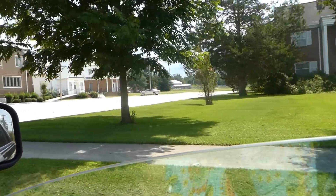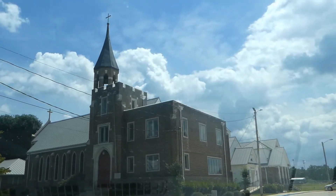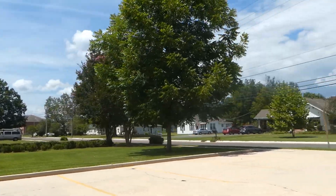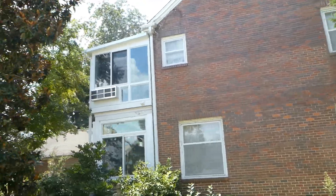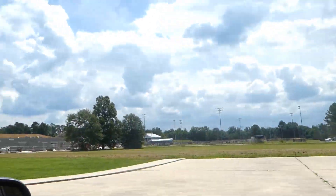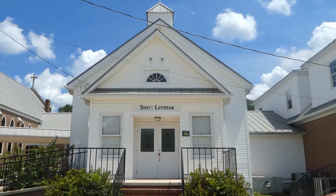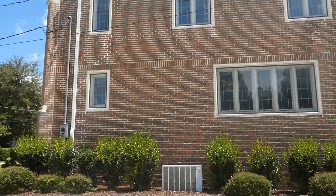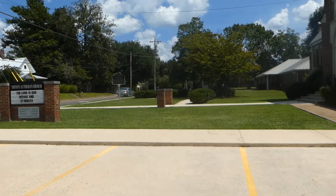Trinity Lutheran Church — oh, look at this church, how pretty. The Lord is our refuge and strength. Oh, the steeple up there, the red door — they're pretty. Let me go around this way, guys, so we get a better view. Look at the old cedar tree there, the oak — look at the house there. Probably a church building of some sort. The gardens. That's probably the original church right there — it's got a historical marker in front of it. Trinity Evangelical Lutheran Church.